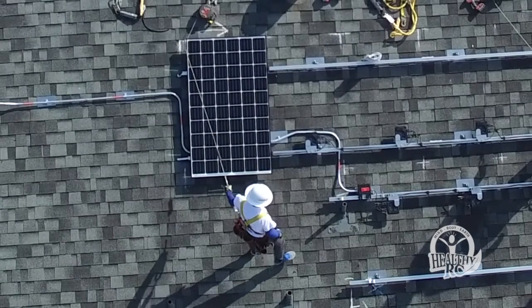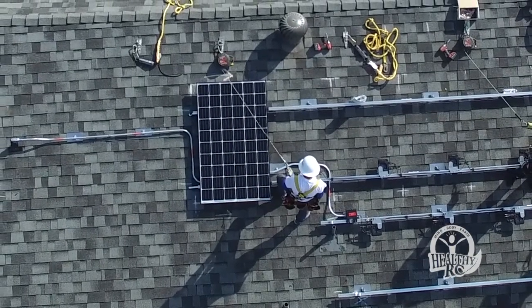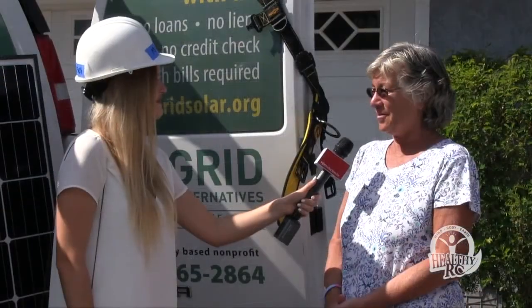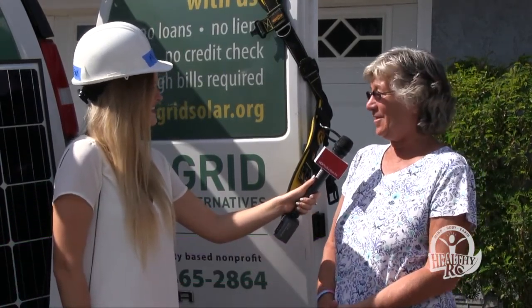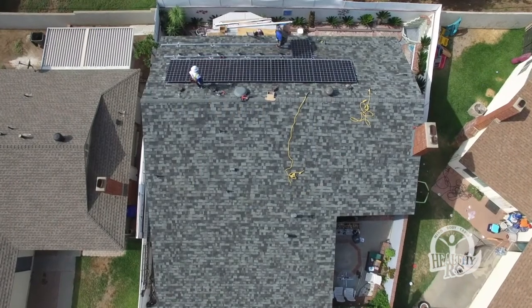Susie Weaver, owner of the first home to receive solar panels as part of the Grid Alternatives program in Rancho Cucamonga, heard about the opportunity through the grapevine and decided to apply. She went online after debating for a couple of months — her brother had done a similar process in Anaheim Hills, and she decided if he did it, she needed to do it too. She applied online and got a quick response, and everything has moved quickly ever since.